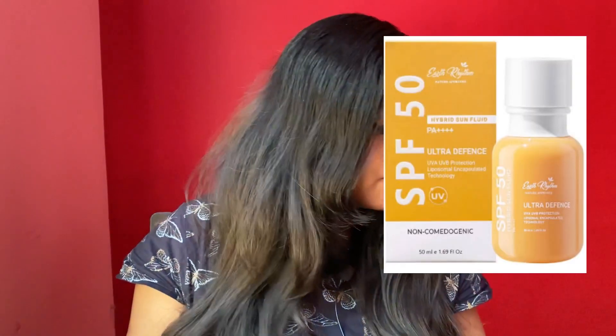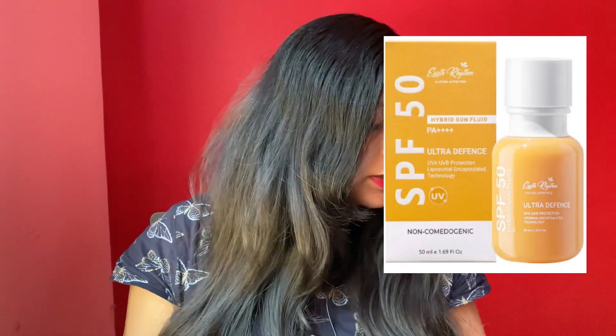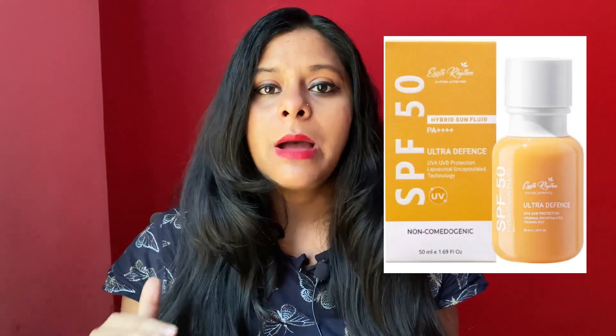Next comes hybrid sunscreens, where the ingredients of physical and chemical filters are mixed together. Recently, I have seen a lot of reviews. A new sunscreen called Earth Rhythm Hybrid Fluid Ultra Defense Mineral Sun is also a good option. It contains zinc oxide, titanium dioxide, and other chemical filters, providing good protection.